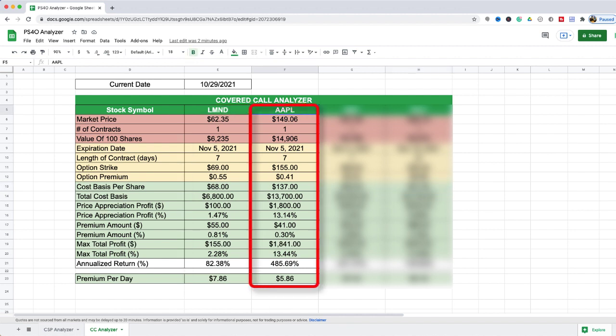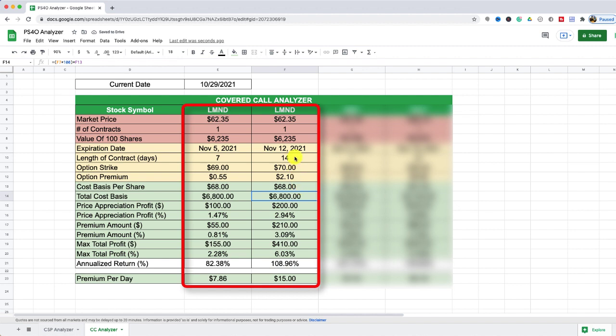I'm going to set up a second column for a quick comparison. I'll also use the $69 dollar strike price but go one week further out. Actually, I'm going to go one week further out and see if I can get one extra dollar in price appreciation. Looking at the option chain, I can see that it's paying $2.10 per share.